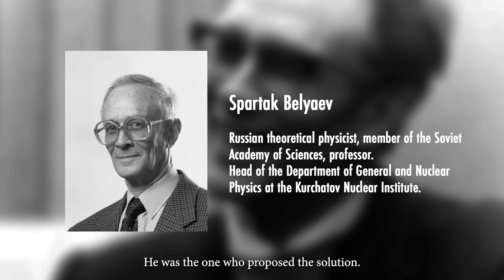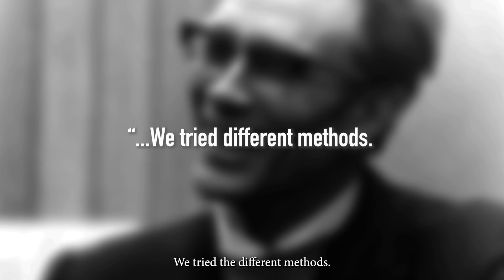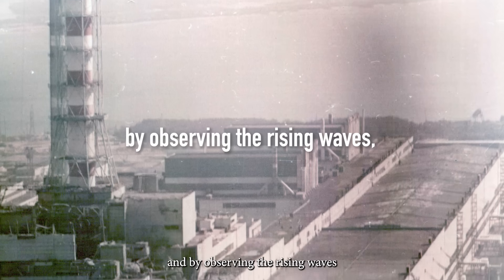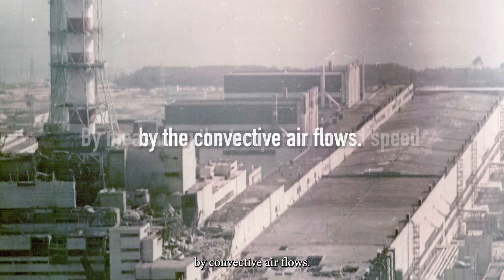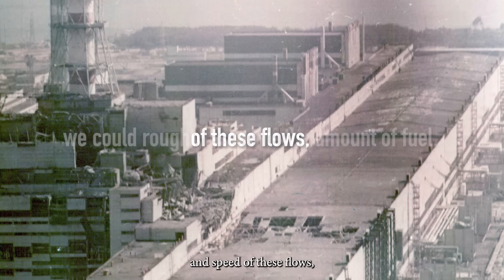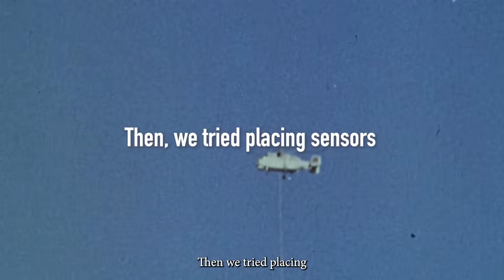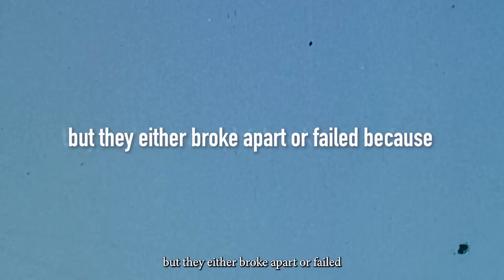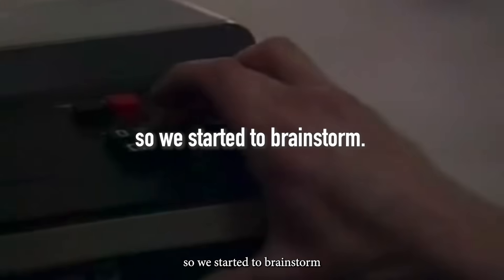He was the one who proposed the solution, and later he recalled: "We tried different methods. We created a flat smoke screen, and by observing the rising waves identified the nuclear fuel by convective air flows. By measuring the temperature and speed of these flows, we could roughly estimate the amount of fuel. Then we tried placing sensors on cables from helicopters, but they either broke apart or failed because they landed on completely unknown surfaces. We needed a reliable system, so we started to brainstorm."